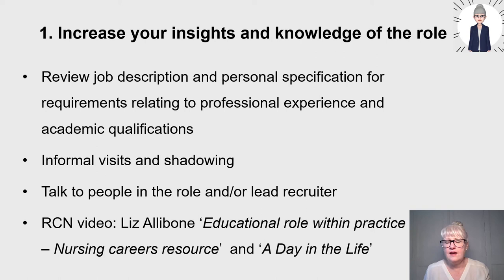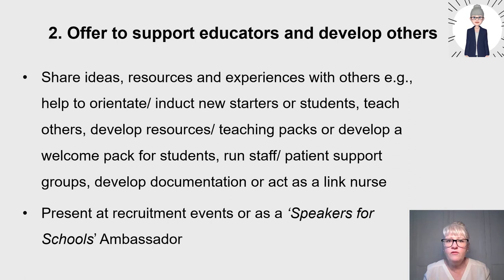Offering to support educators and develop others will give you a stronger personal statement. You can note in your application that you support educators to welcome students or assist on teaching or training programmes. This also helps you gain insight as to whether you want to become a nurse educator. Examples include helping to orientate and induct new starters or students, teaching others, developing resources or welcome packs for students, training nursing associates, running staff or patient support groups, developing evidence-based documentation, attending conferences, and acting as a link nurse.